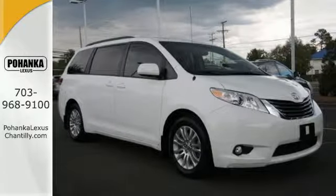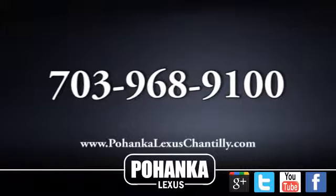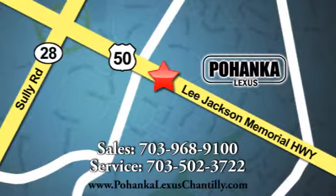Test drive it today. Call us now for more information on this vehicle or visit today. We're conveniently located at 13909 Lee Jackson Memorial Highway in Chantilly.